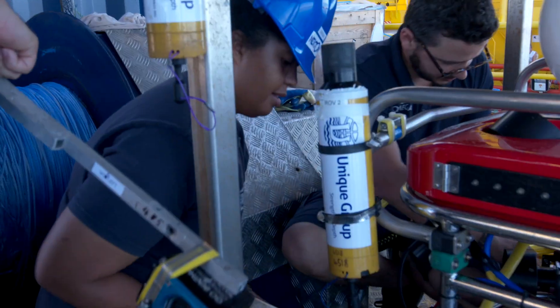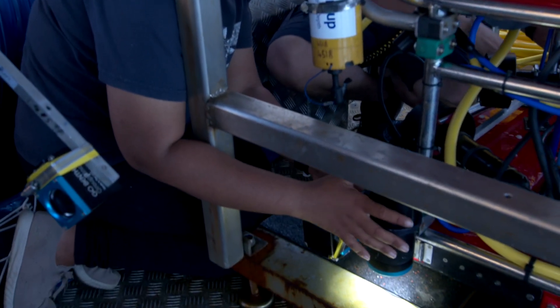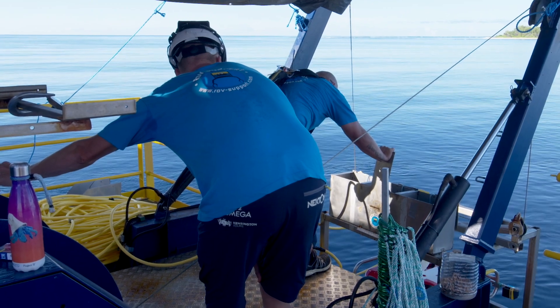We also adapted the ROV with a whole suite of different camera technologies, so we could actually document the biodiversity that we were discovering in the deep sea.